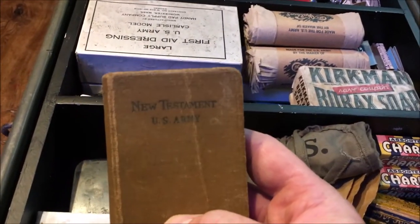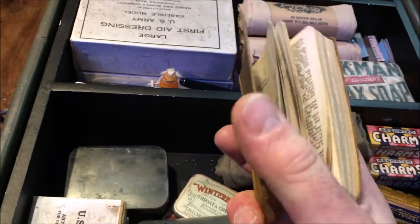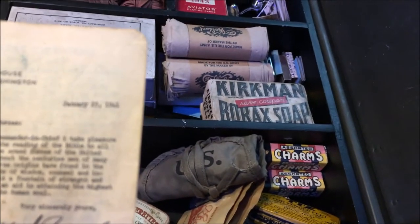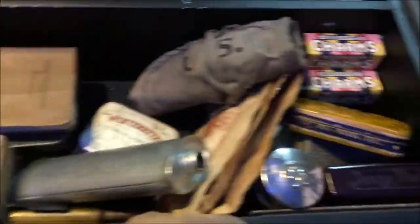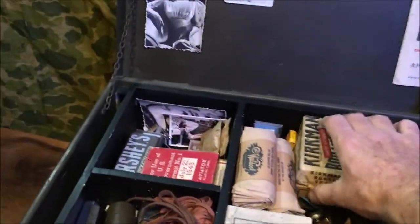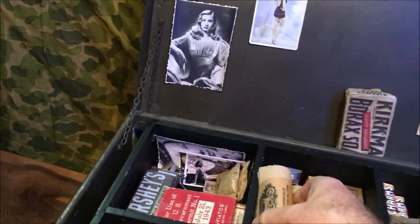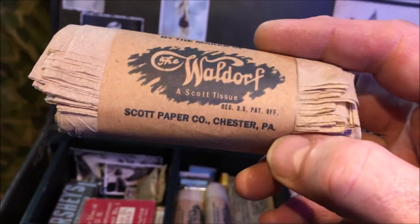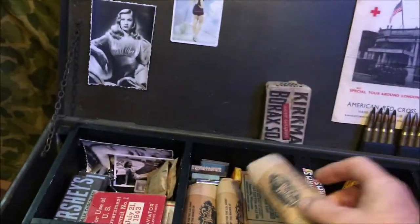Here we have our New Testament US Army Bible — a nice original piece in there with some artwork, dated January 1941. We'll then move over to this side where we have some borax soap. We have some Waldorf toilet tissue — made for the US Army by the maker of Waldorf Scott tissue, Scott Paper Company, Chester Pennsylvania. That's what you would have had to do your ablutions with.